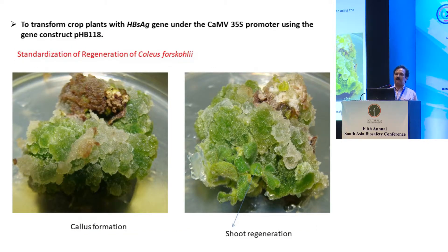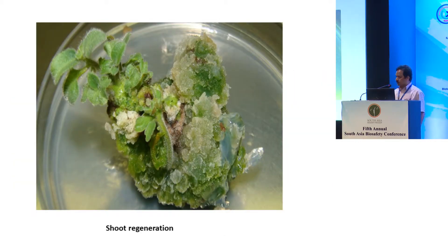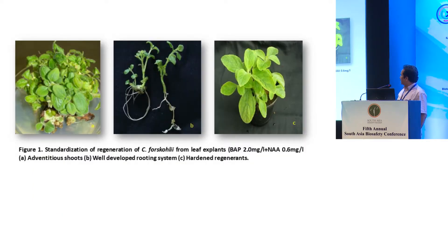We took the HBsAg gene for hepatitis B recombinant protein, operated under the 35S promoter using the gene construct PHB118. This gene was obtained from Dr. Heinzen and Dr. Humeason from the Arizona Biodesign Institute under MOU. We standardized the regeneration protocol for transformation of Coleus forskohlii. Callus formation and shoot regeneration were both very good. We standardized an efficient regeneration protocol using BAP for shoot production and NAA for root production, yielding very good plants.